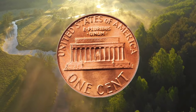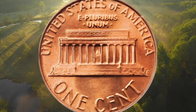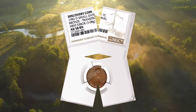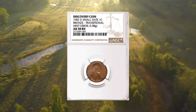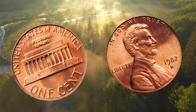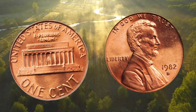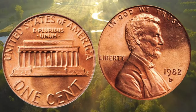A 1982 zinc cent in circulated condition such as this one would typically fetch less than 5 cents. However, an exceptional specimen recently sold for $15,973.88, including the buyer's fee at the Great Collections auction. This impressive price was justified by the exceptional quality of the coin, featuring immaculate preservation and sharp strike definition. This red, uncirculated specimen garnered significant attention.